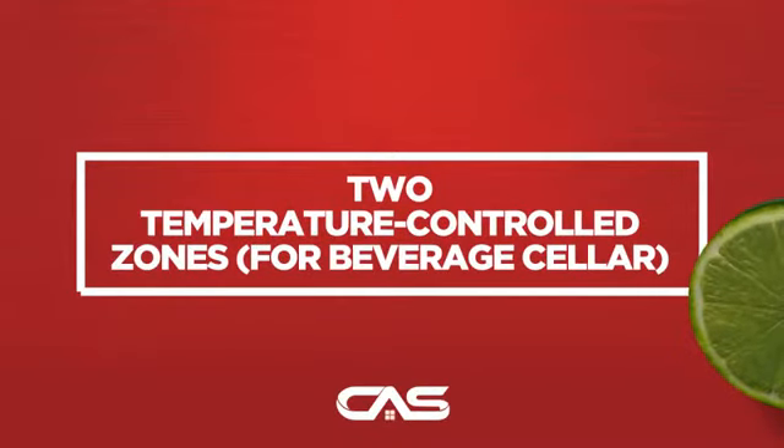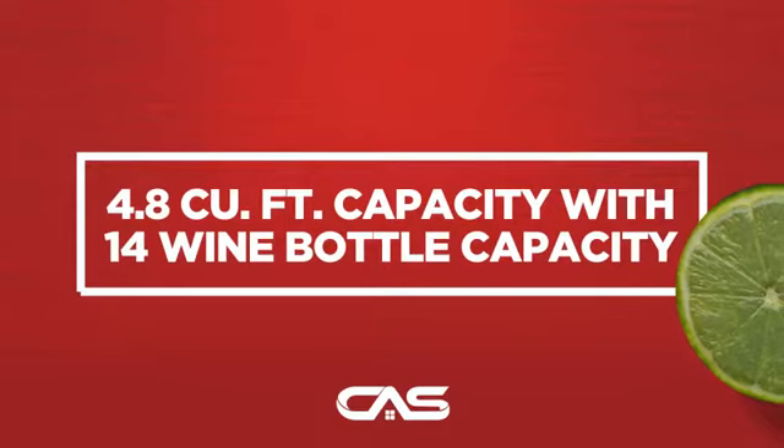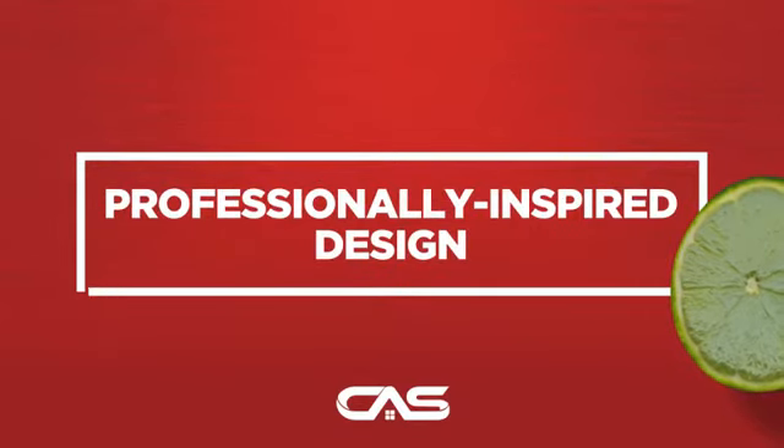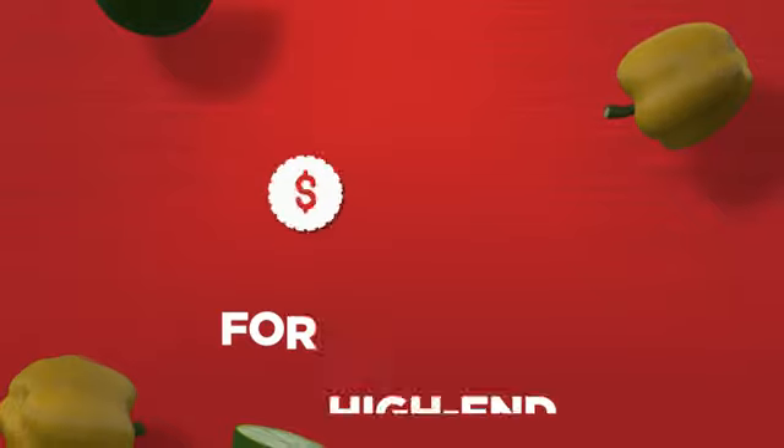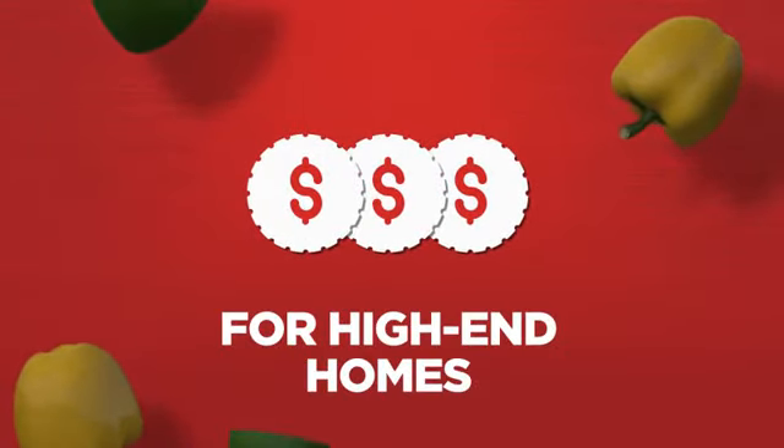And much more. Backed with a full manufacturer warranty, all make it a great refrigerator for high-end homes.